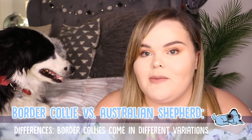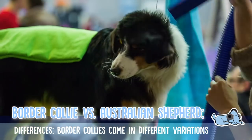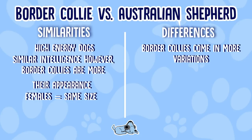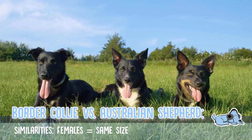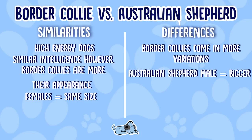For both breeds, grooming is an essential part of their weekly routine, so that's something to definitely consider. In terms of actual size, for both the Border Collie and the Australian Shepherd, females are pretty much the same size and weight. However, an Australian Shepherd tends to be a much bigger dog when it comes to the males.